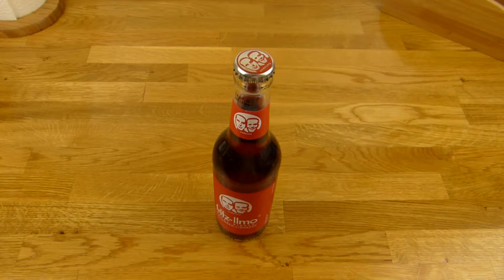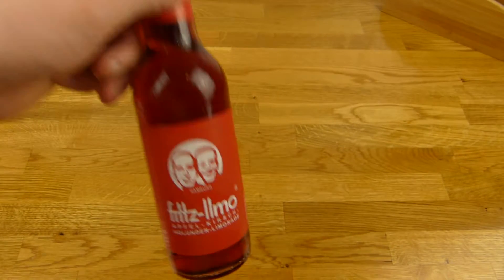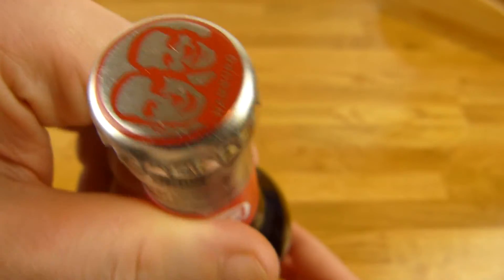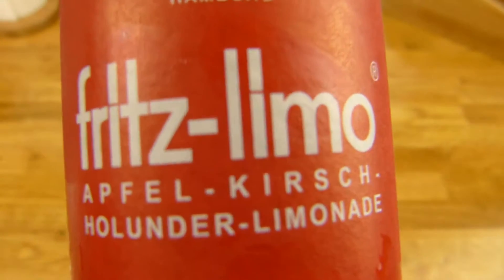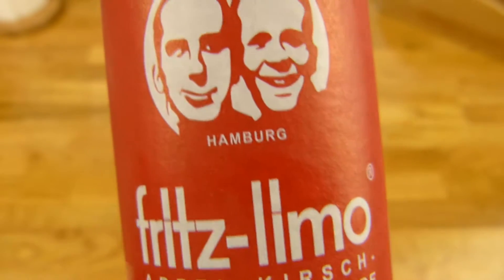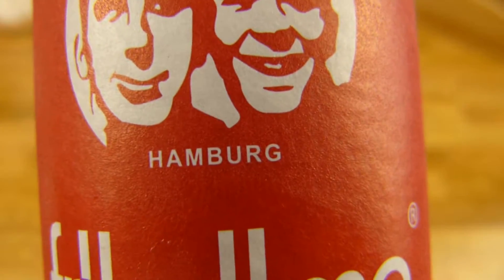Welcome back to another German food review and it's Fritz time. Fritz Limo. These are both Fritz guys. Take a look at this. Nothing on the back. And it's apple, cherry and elder lemonade. And it comes from Hamburg.